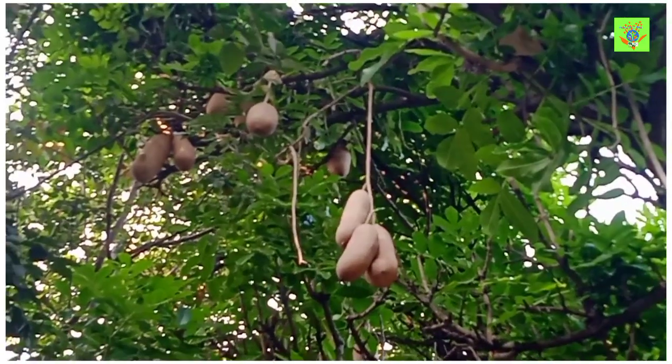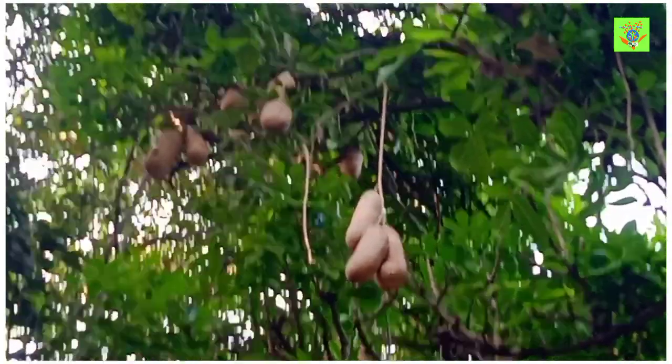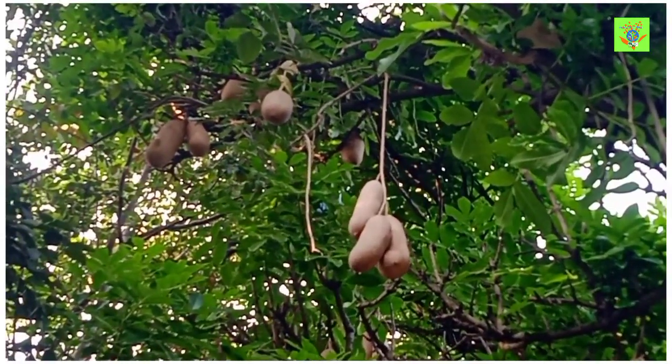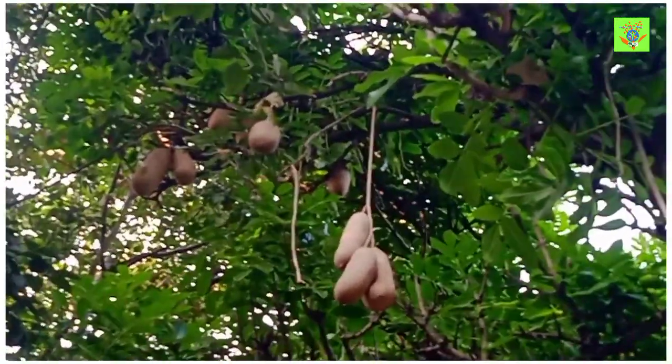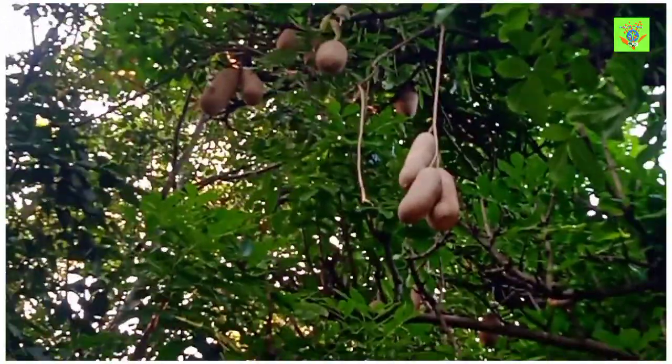Extraction from the fruits is made for skin care purposes. The medicinal cream is used for skin care and skin cancer purposes.